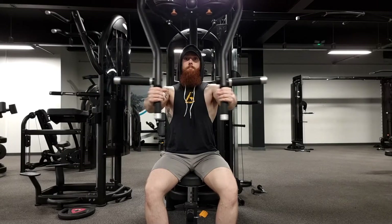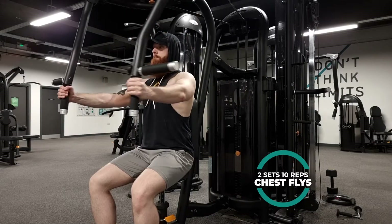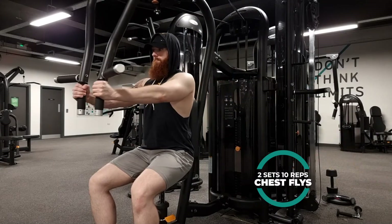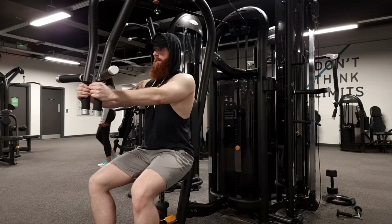Next up we have chest flies, two sets of 10 reps. This is another great chest exercise staple — it hits both lower and upper pecs. You can do it on a bench with dumbbells, but I'm using a chest fly machine here. Make sure you bring your chest forward, straighten your back, and really squeeze at the top.